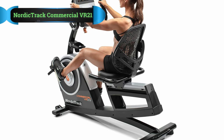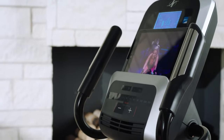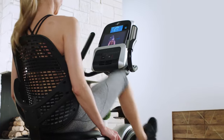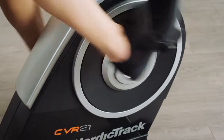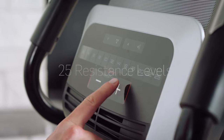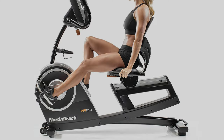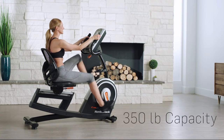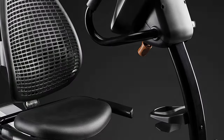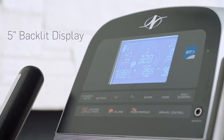Number 3: Nordic Track VR21 Recumbent Bike. This is the best recumbent bike for seniors, ideal for commercial purposes. It comes with a 30-day iFit membership that allows clients to stream live and attend studio classes. The 5-inch backlit display shows distance covered, estimated burnt calories, and cadence. It also has 2-inch speakers and an auxiliary music port, making workout sessions enjoyable. The 25 resistance levels let you choose your comfort level, or you can allow iFit trainers to adjust the bike automatically. The SMR Silent Magnetic Resistance makes this bike usable in busy areas without disturbing neighbors.